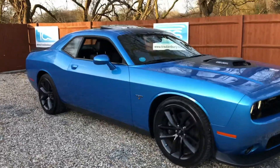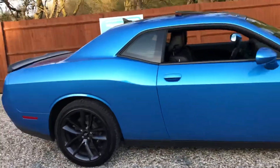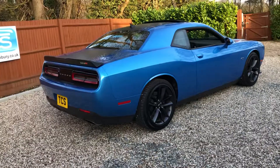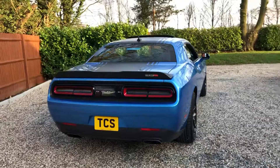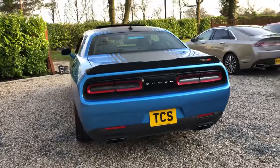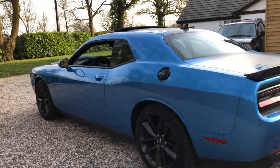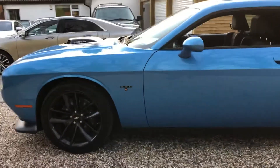Blue pearl coat with black suede, just 1,800 miles from new. We've got the shaker package at $2,500, shaker graphics $500, the plus package $3,000, technology group $1,295, driver convenience $1,295, and performance handling group $1,495.